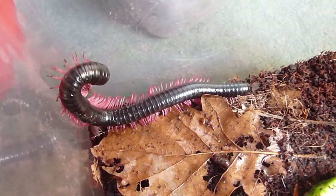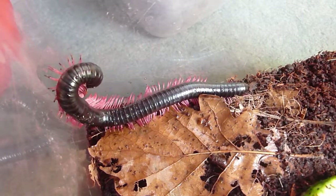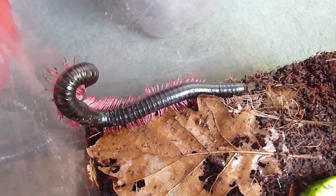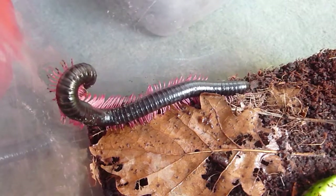These are very pretty millipedes, and also quite characteristic by the very long legs in proportion to the size of the body. Many millipedes have very short stubby legs, whereas these have very long legs.